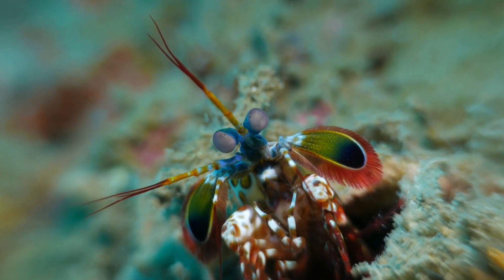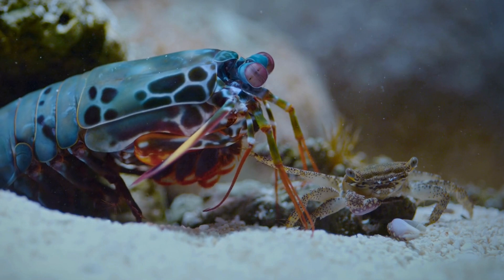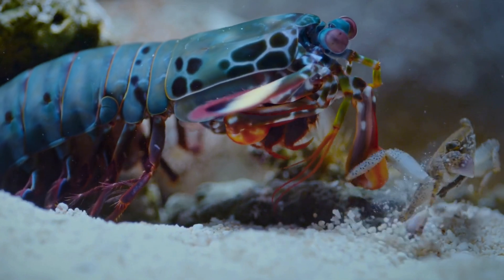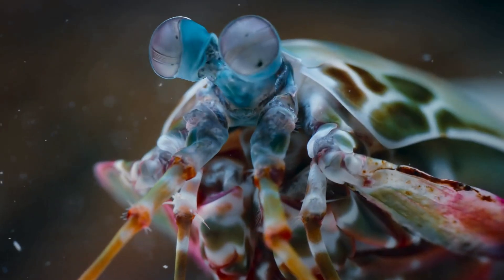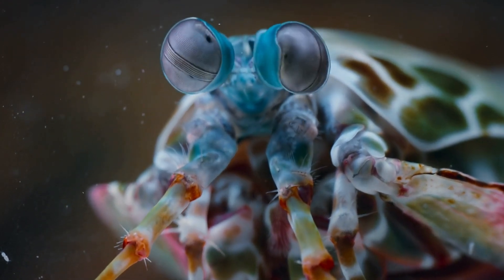Let's talk about the mantis shrimp's secret weapon: their powerful punches. These little guys have the fastest punch in the ocean, and it's so quick that it creates bubbles that reach temperatures hotter than the surface of the sun. Boom! That's one fiery punch. But don't worry, they're not using their power to be bullies. They use these punches to catch their dinner, like having a superhero dinner move.